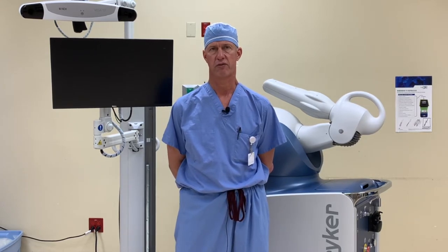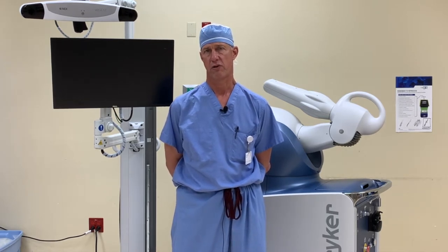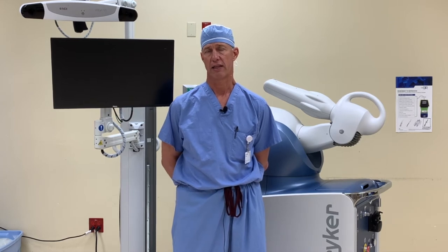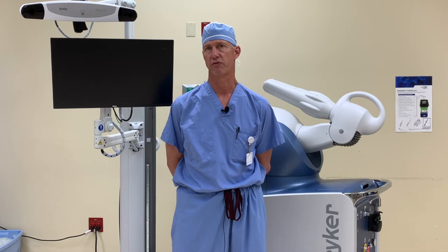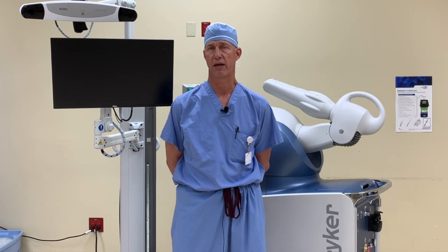We're excited to be bringing new technology to our practice and to our surgery center. We're now incorporating robotic assisted surgery into our joint replacement procedures. This is a relatively new technology that allows us to perform these procedures with a much greater level of precision than in the past. Our hope is that this more precise surgery will make our outcomes even better and more consistent.